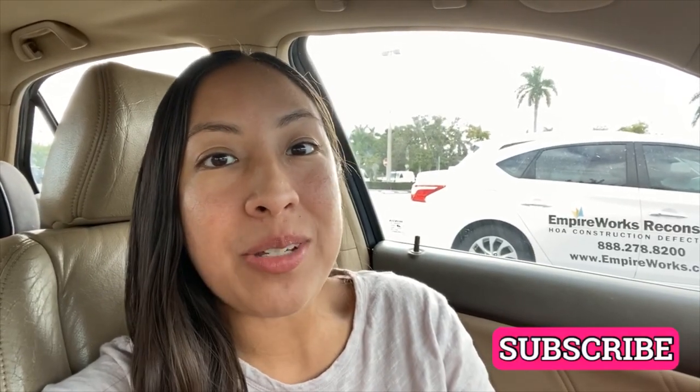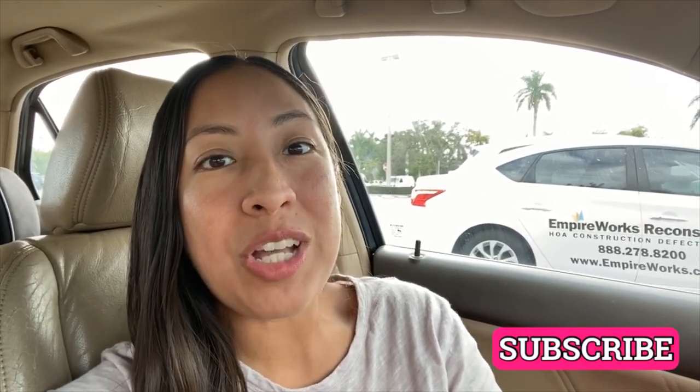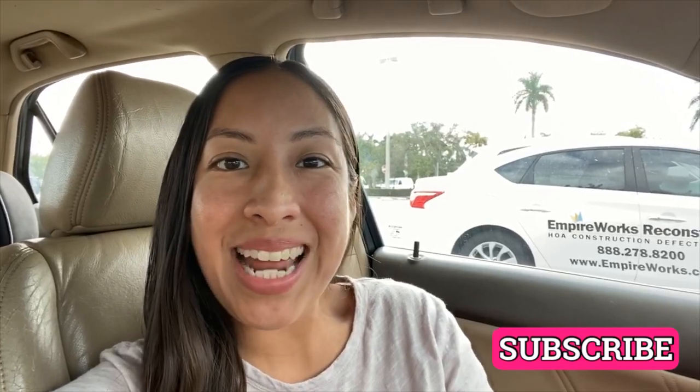Hey you guys, it's Cindy. Welcome back to my channel and welcome if you guys are new. I just got to the gym and I just realized that there's a Dollar Tree right next to my gym and I think I have enough time to go in there before the kids get out of school to check out all their new Valentine's Day items. If you guys are new to my channel, definitely subscribe — it is totally free. Let's go inside and see what they have.